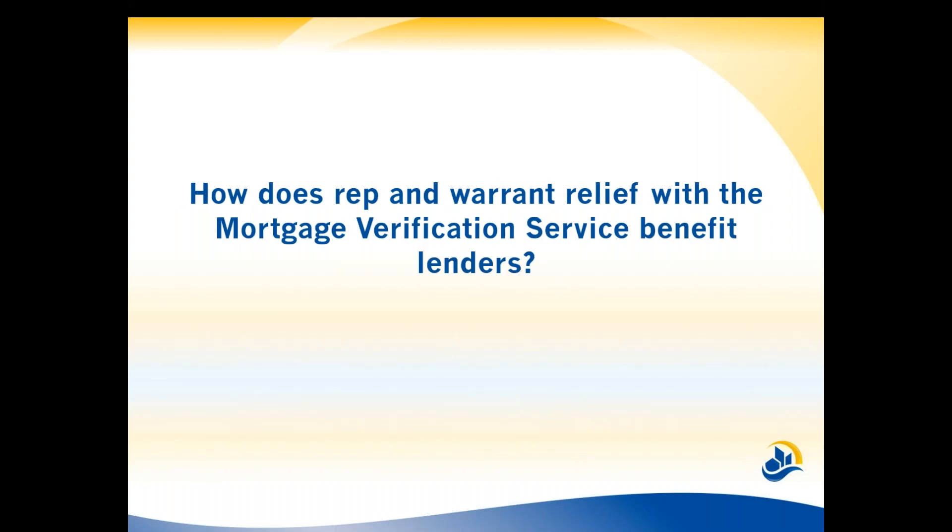How does rep and warrant relief with the mortgage verification service benefit lenders? That one comes back to the peace of mind I mentioned. Lenders get assurance from Freddie Mac or Fannie Mae that they're ready to purchase that loan without risk of buyback. That streamlines the process for lenders — you can reduce some of your underwriting effort once you've got that confirmation, and you have the assurance that you won't need to continue asking for additional documentation or get to close and find out you don't have what you need.